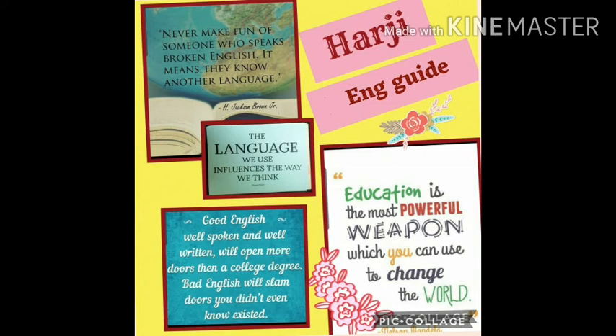As I had promised in my earlier video, that we will be doing the mispronounced words also. The word for today is V-I-T-A-M-I-N. According to British accent, it is pronounced as vitamin, vitamin.